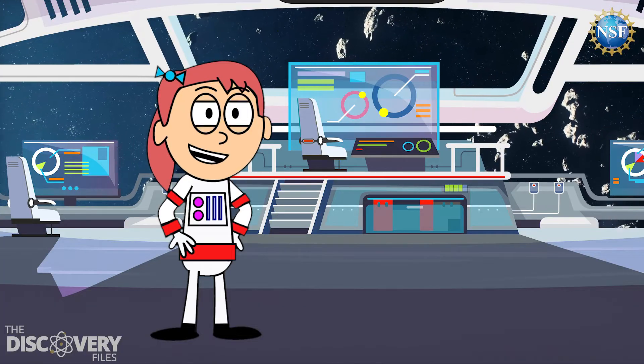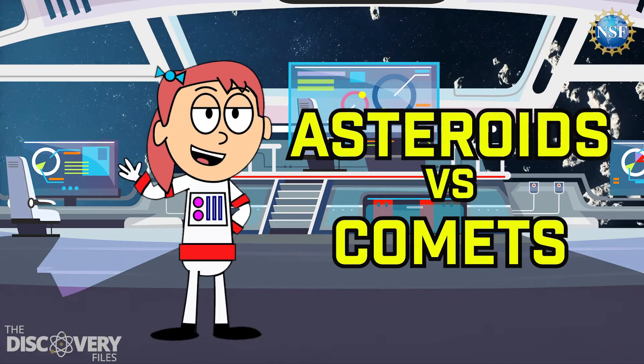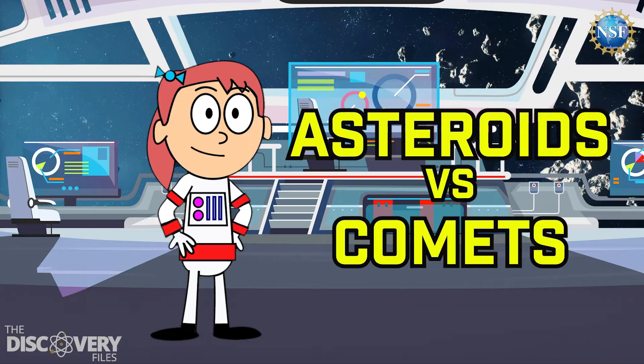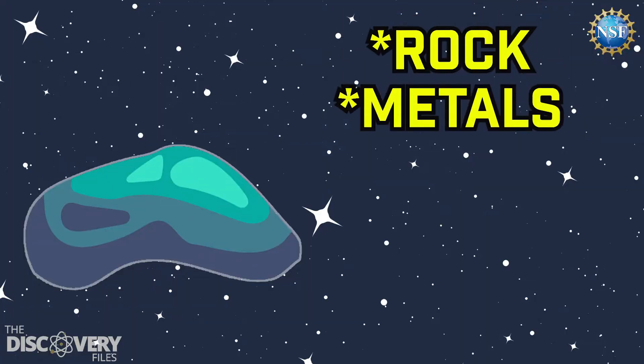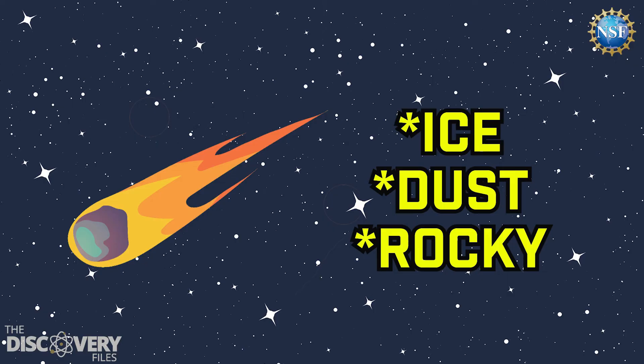Let's recap the key differences between asteroids and comets. First is their composition — that means the materials they are made of. Asteroids are made of rock and metals, while comets are made of ice, dust, and rocky materials.